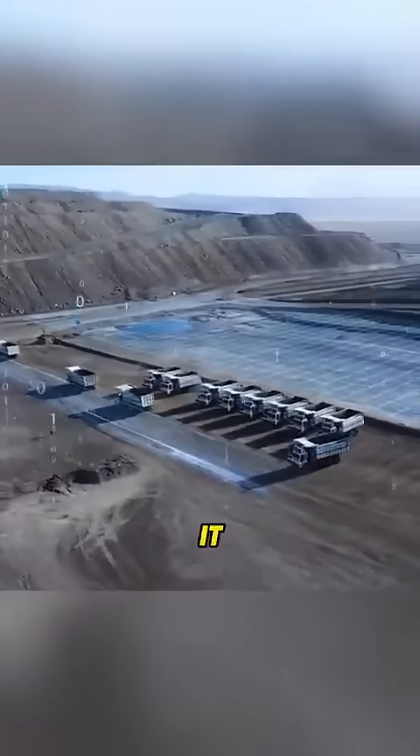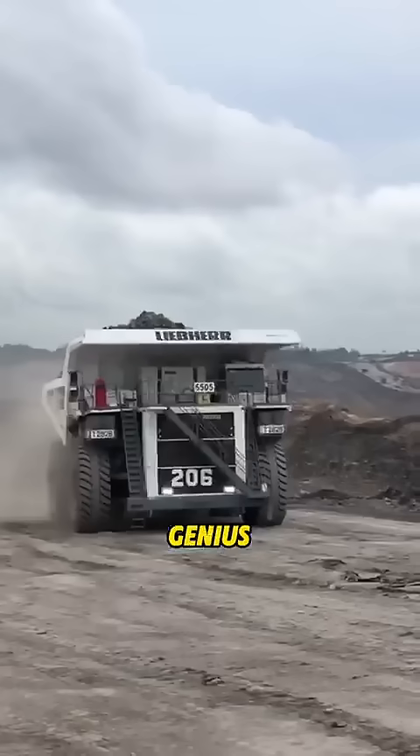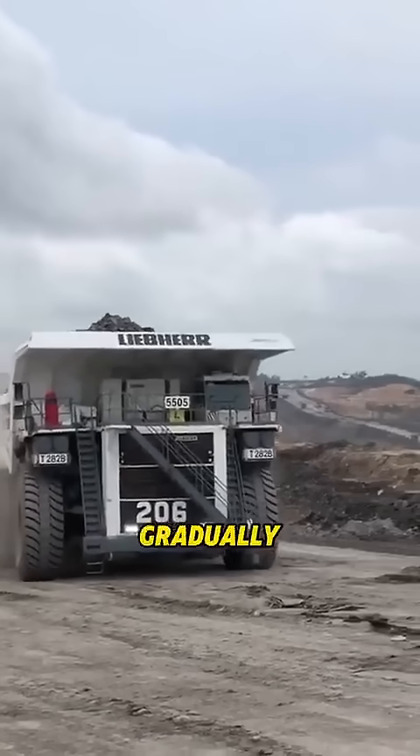When I first heard about this, I thought it was a scam. But once I understood the science behind it, I was stunned. Whoever engineered this truck is a genius.